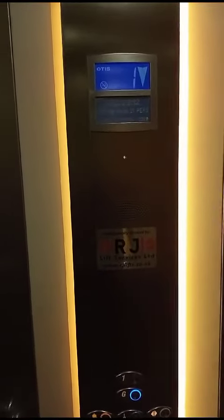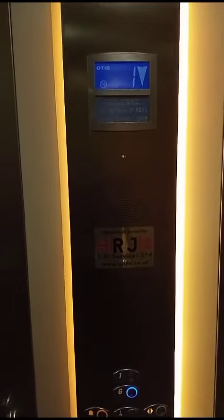Going back down to G. It's a Notis Gen 2, 600 kilo, 21 person capacity, installed in 2009.